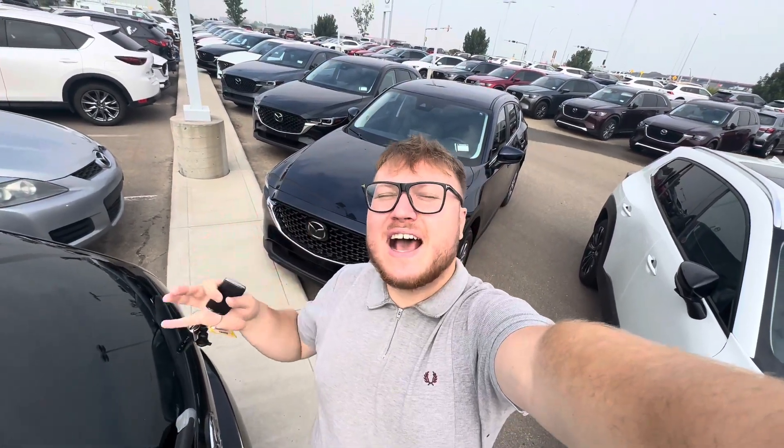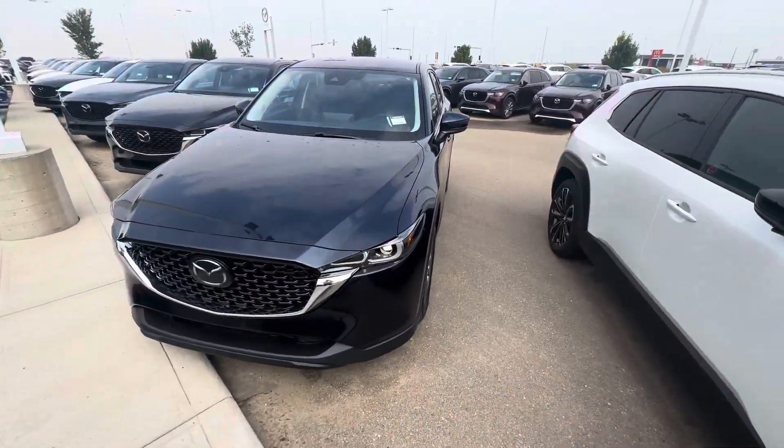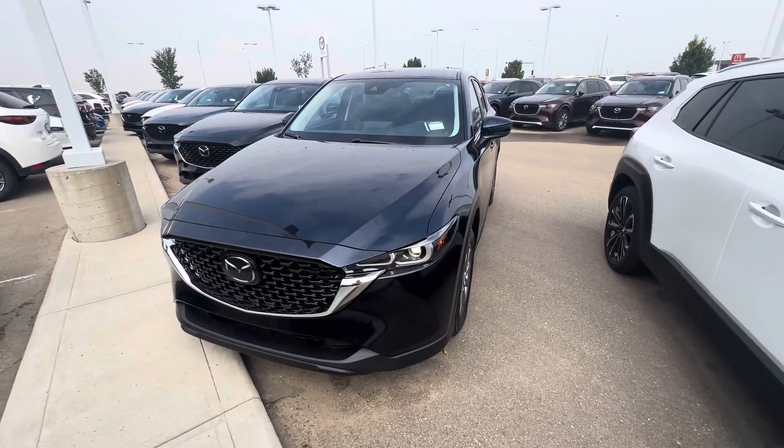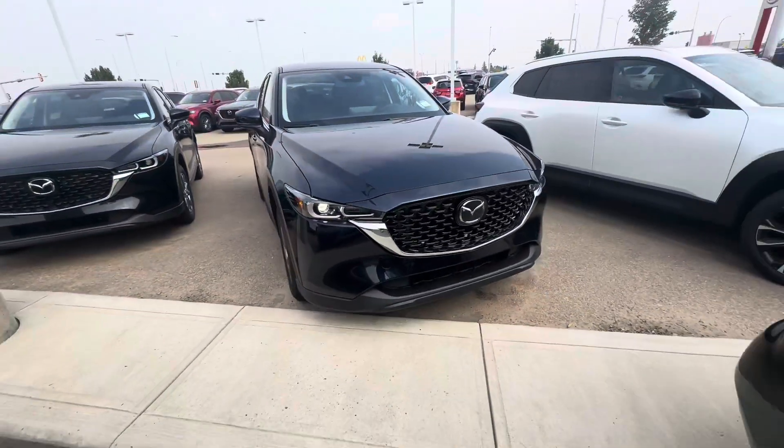Hey, it's Alex here at LA Mazda. I want to quickly put a face to the name — I know you spoke with my sales manager Steph — and show you this absolutely stunning 2024 CX-5 GS in Deep Crystal Blue. Look how beautiful that color is.